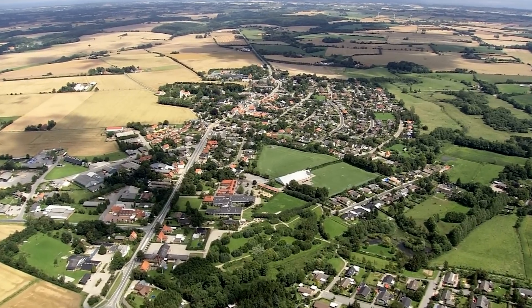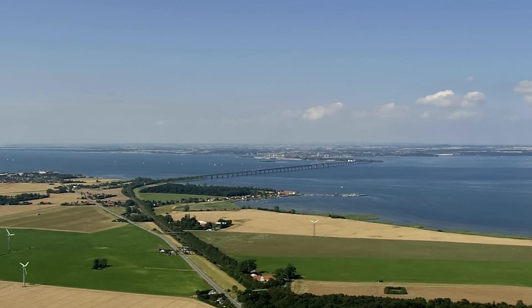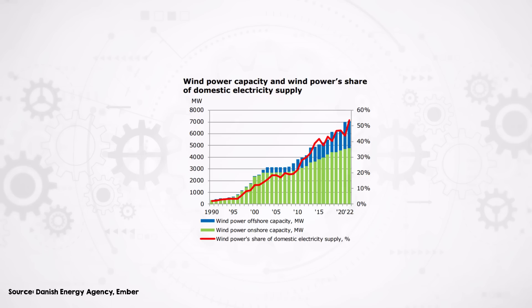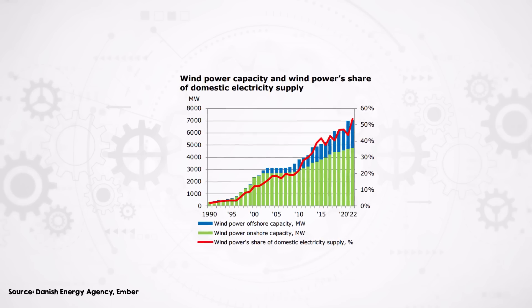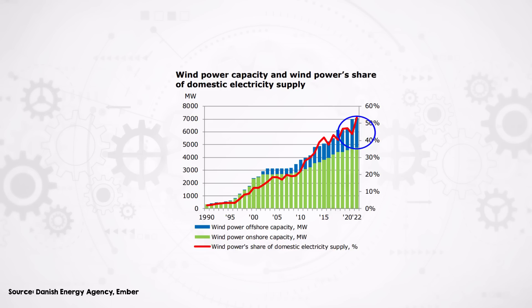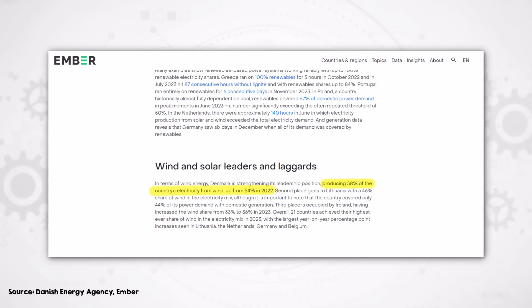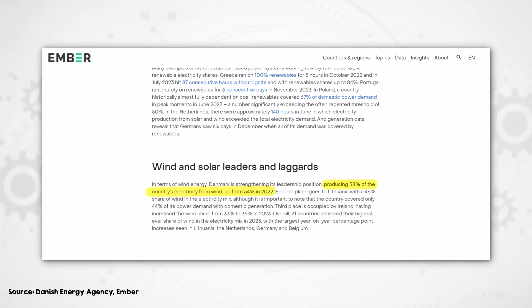With limited land available and a very populated countryside, Denmark has turned to its expansive maritime territory to expand its wind capacity. Most new Danish wind installations in recent years have been offshore, which now makes up about a third of their seven gigawatt total wind capacity and nearly half of the actual energy coming from wind in Denmark — together that's over 50% of Denmark's electricity from wind. Plans to add at least another six gigawatts of offshore wind by 2030 should more than double the wind energy generated in the country, though much of that capacity will be exported abroad.